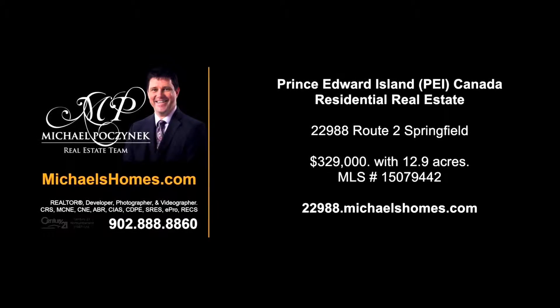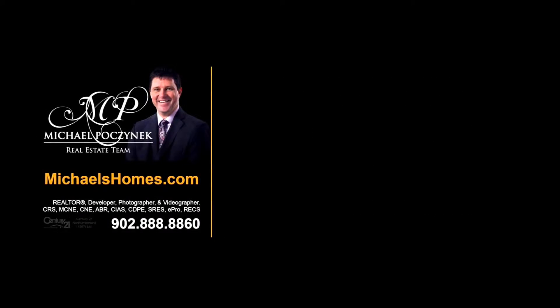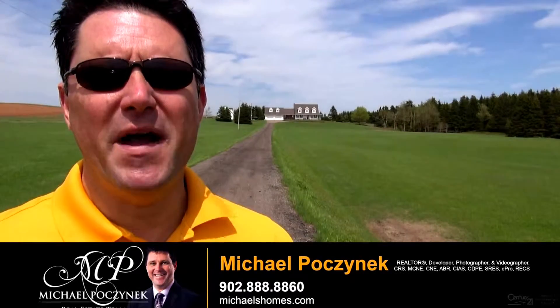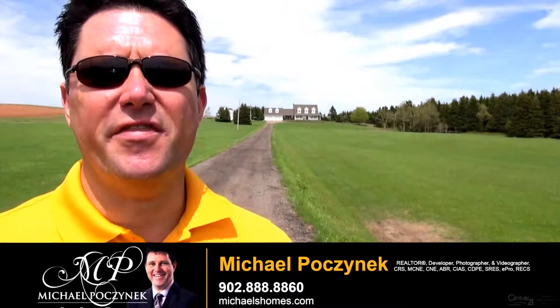Hello and welcome to Michael's Homes HD, Prince Edward Island's number one source for high-definition real estate video. Hello, I'm Michael Posnick with Century 21 Northumberland.